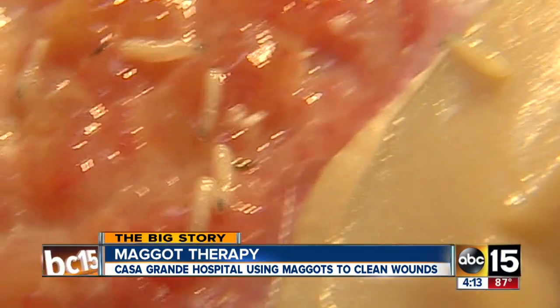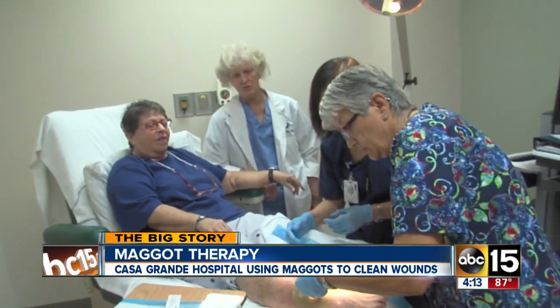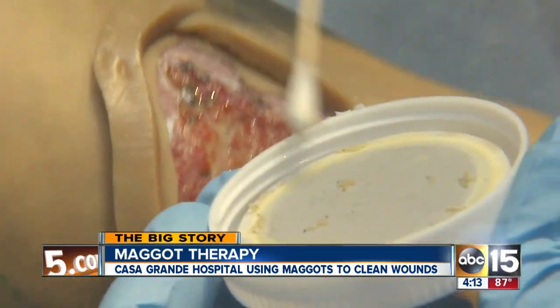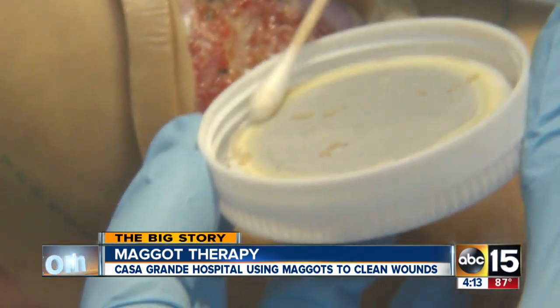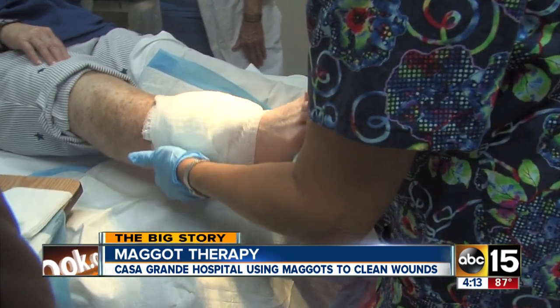"What does that feel like?" "Actually, it's pleasant. The area is so itchy, and they're moving around." Doctors say larvae therapy is a fast and safe alternative to surgical and chemical treatments. It would be more widely used, too, if not for the sickening feeling people like Anne's family get when it's brought up.